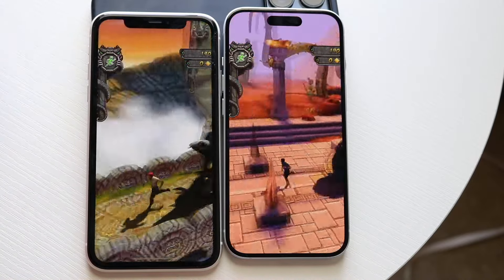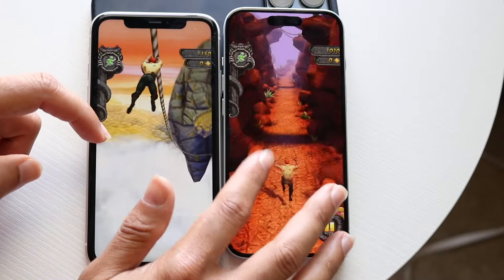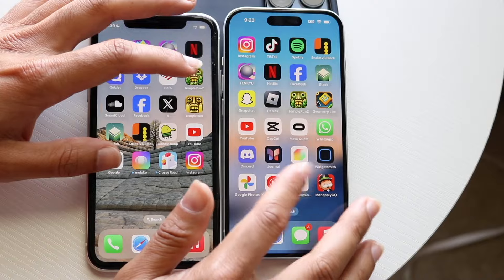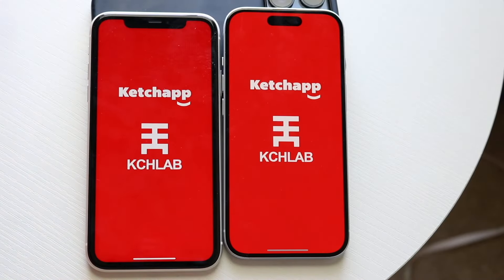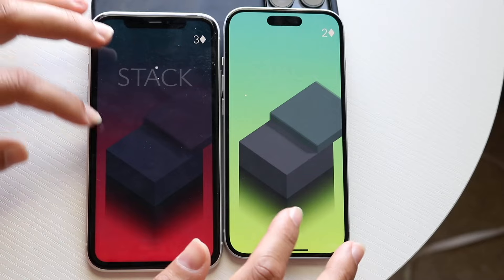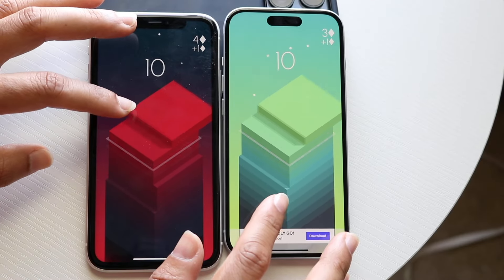Getting into the actual Temple Run 2 gameplay, there weren't big performance differences — more or less the same thing. Hopping out and trying Stack: the iPhone 15 was faster on load, with the iPhone 11 a little behind. In gameplay, again more or less the same. Then testing Snake vs. Blocks: the iPhone 15 was the faster one, with the iPhone 11 a little slower.